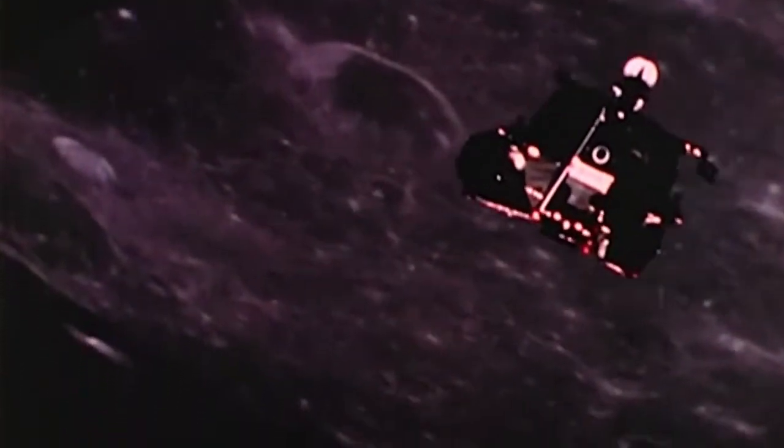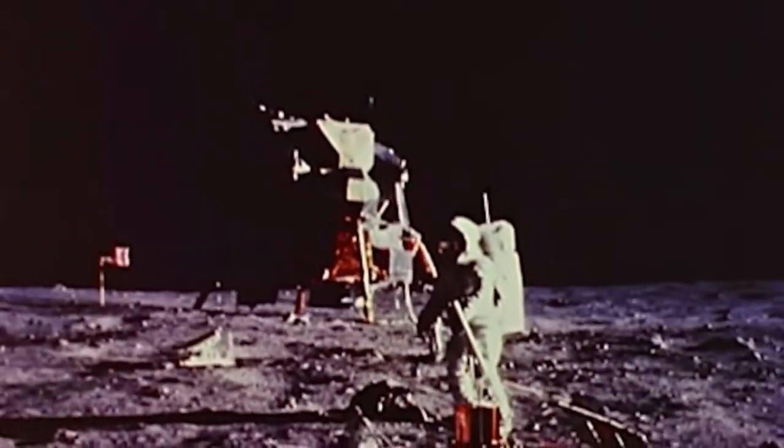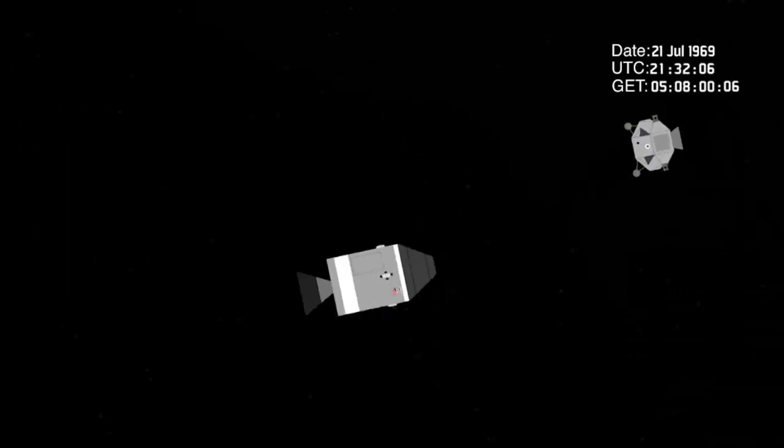After exploring and staying on the moon's surface for 21 hours, they used the lunar module to leave the moon and rejoin Collins in the command module. The pair also brought back around 21.5 kilograms or 47 pounds of lunar material. The lunar module Eagle was eventually jettisoned in space as the command module performed maneuvers on course back to Earth.